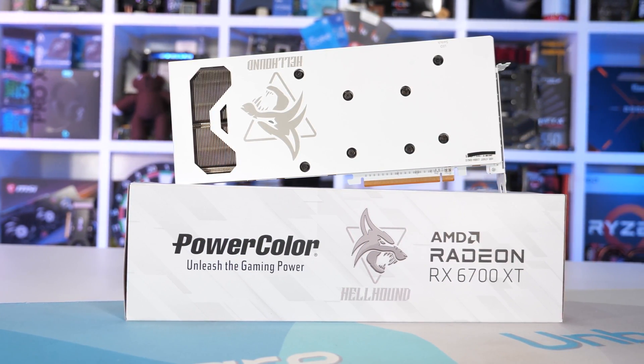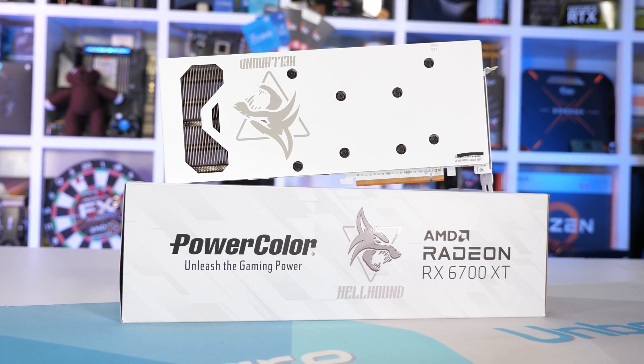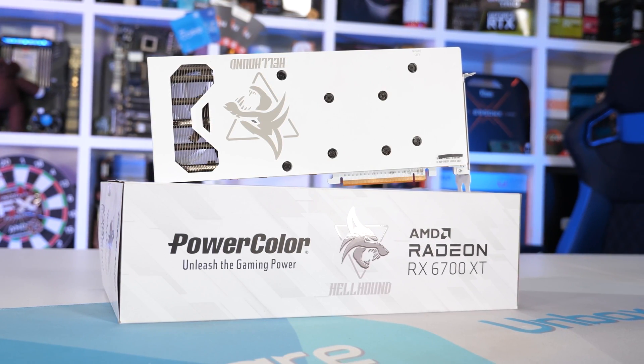How long this yellowing process will take to occur with the Hellhound Spectral White will depend on the quality of the plastic used on the fan shroud, and then the quality of the paint used. But based on all the research I've done, at some point this card will go off-white if not exposed to enough light.